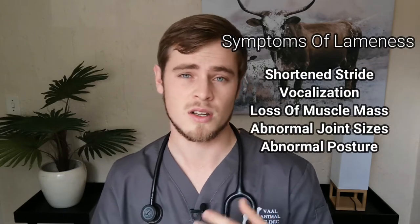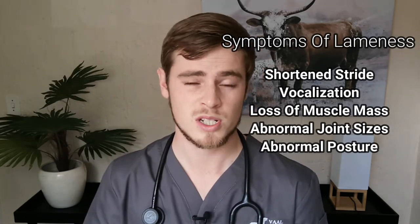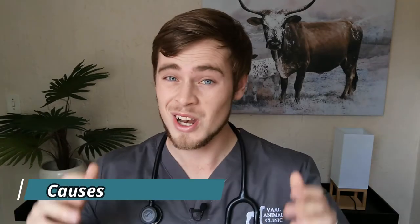You may also notice a shortened stride on the affected side as well as concurrent vocalization, loss of muscle mass, enlarged joints, and an abnormal posture when walking, running, or climbing up the stairs. The lameness may also become worse after excessive exercise and during cold temperatures.